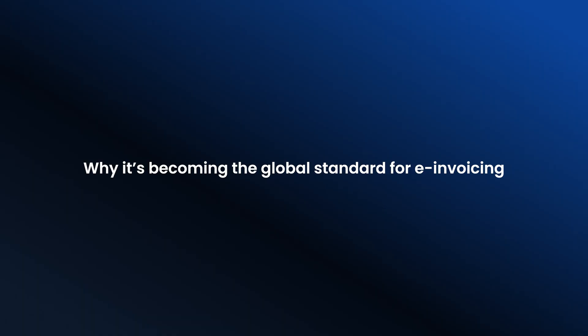In this video, I'll explain everything you need to know about PEPPOL: what it is, how it works, and why it is becoming a global standard for e-invoicing. Let's dive in.